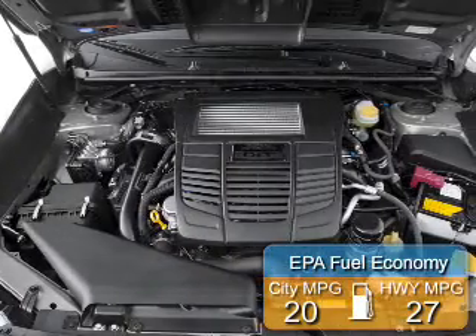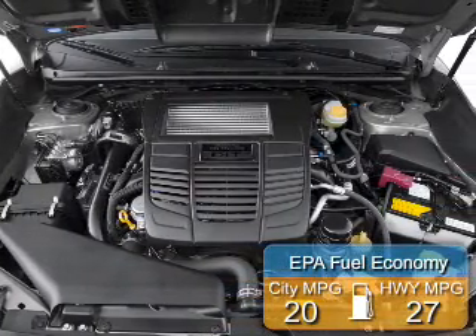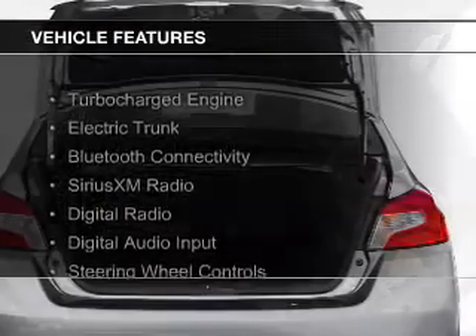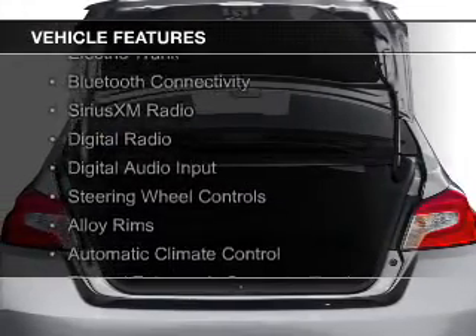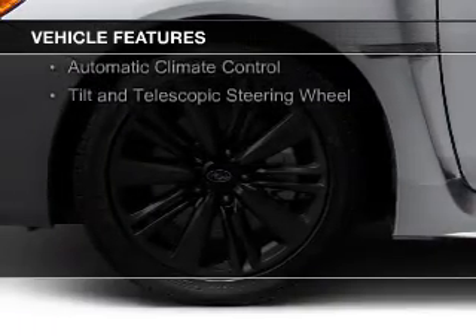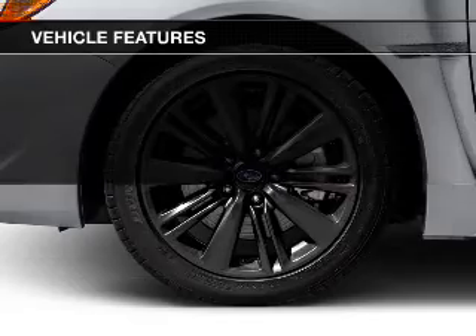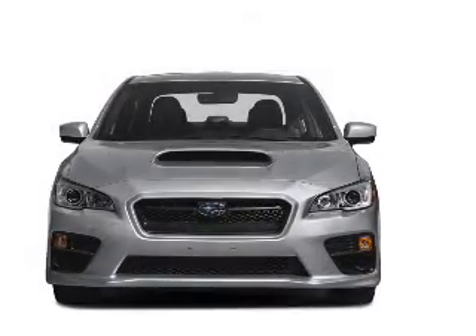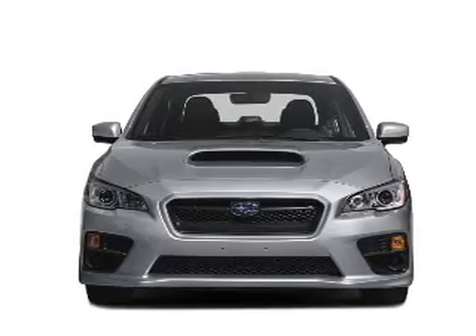Great fuel efficiency saves you money by requiring fewer trips to the gas station. The features include a turbocharger, electric trunk, Bluetooth connectivity, Sirius XM satellite radio, digital radio, digital audio input, steering wheel controls, alloy rims, automatic climate control, and a tilt and telescopic steering wheel.